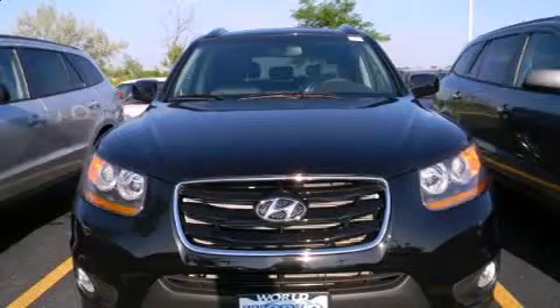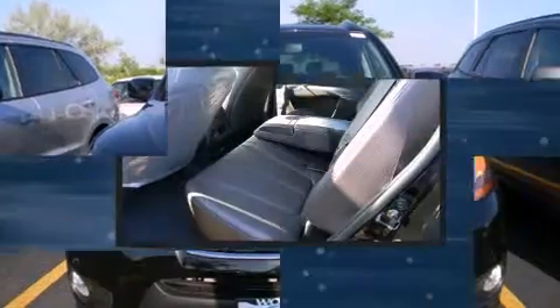Get excited about the 2011 Hyundai Santa Fe. It features a front-wheel drive platform, an automatic transmission, and a 2.4-liter four-cylinder engine.